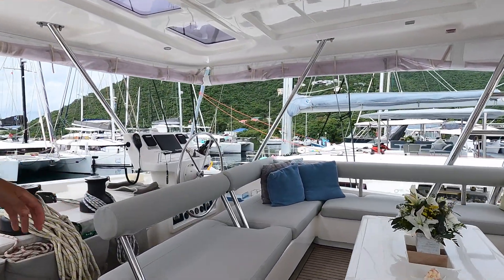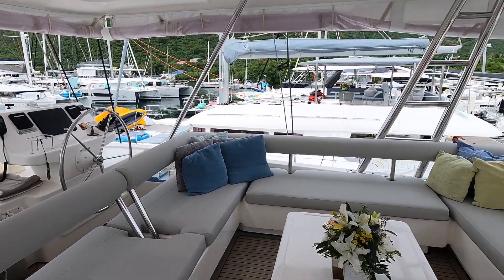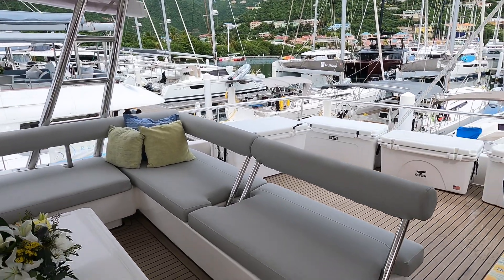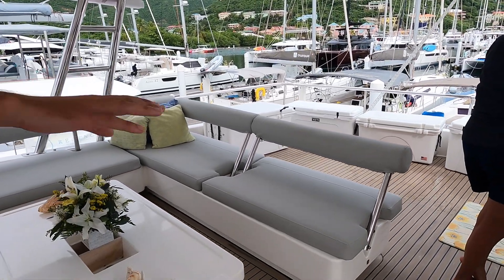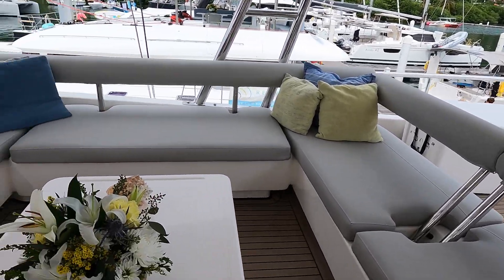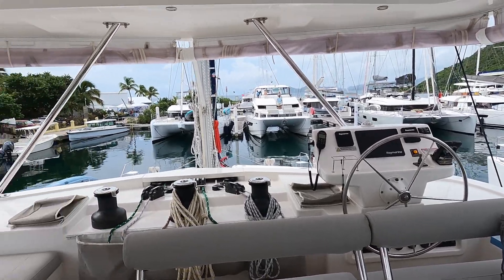So this is the flybridge — probably the biggest attraction on this boat. There's plenty of space and you can comfortably get everybody set up here. We have lots of coolers so we can have a wide selection of drinks kept cold and ready to go. We also have an ice machine up here, a fridge, and a big electric grill.